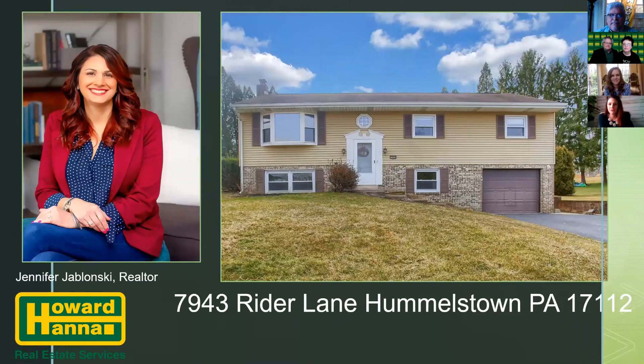Good evening. My name is Jennifer Jablonski. I'm with the Colonial Park office and I'm going to be featuring 7943 Rider Lane in Hummelstown.